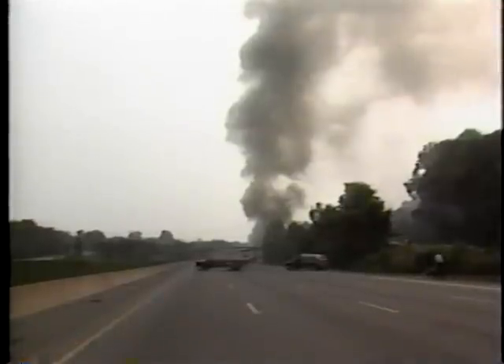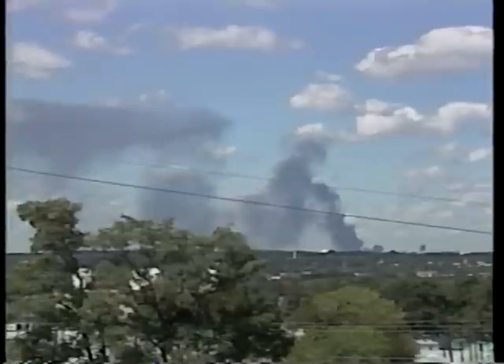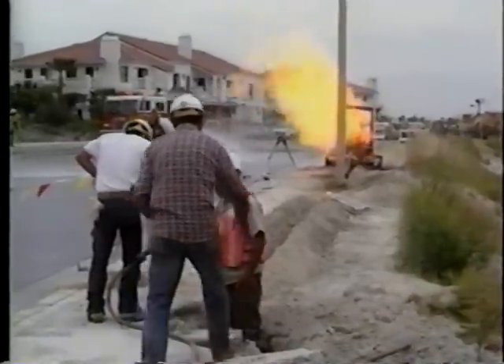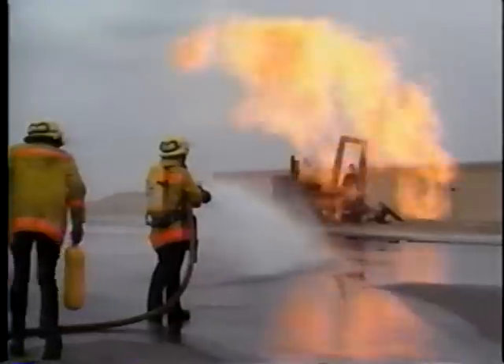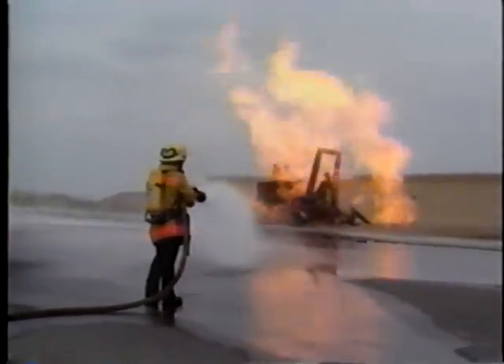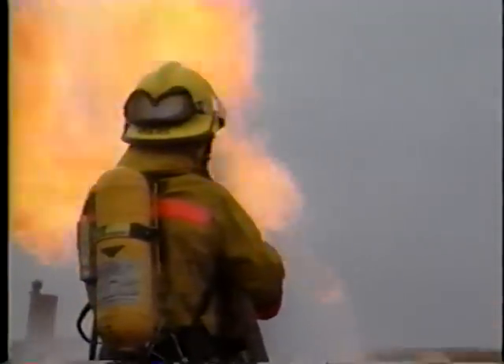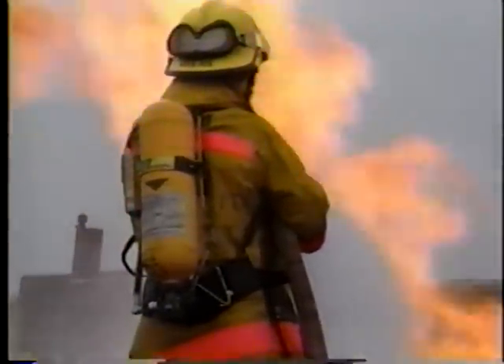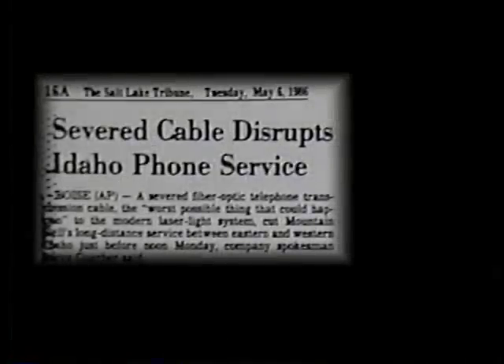Such an error can be costly. It can mean a long construction delay, redesign of the project, and unplanned relocation or repair of the utility. It can afflict the surrounding residential and commercial communities, restricting travel and making it difficult to do business. Insurance premiums might rise, and settlement of claims arising from the incident could add untold amounts in legal expense. In fact, the total cost from a single accident may run into the millions, and it may take years to resolve the claims.